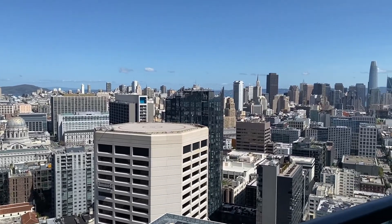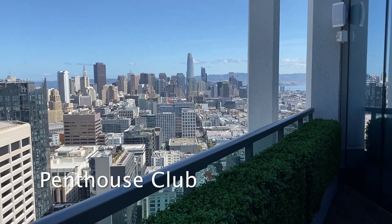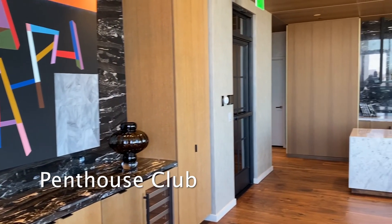Adjacent to this space, we have the Penthouse Club that comes equipped with an outdoor terrace with city views, a private dining area, and a demonstration kitchen.